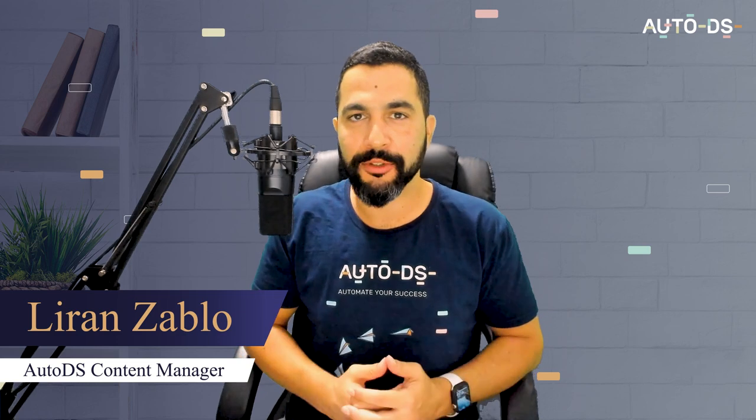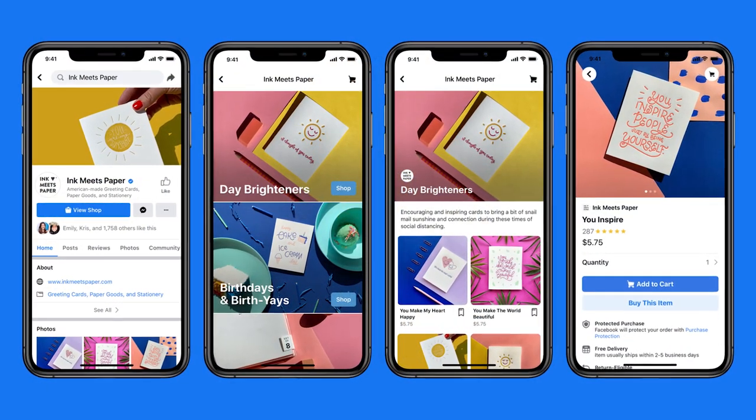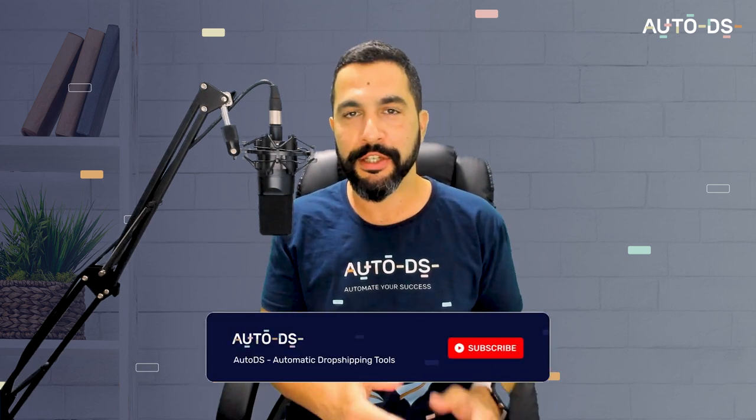Welcome back to this full tutorial on how to create a Facebook shop store — a successful one that we can actually make some sales, profit, and scale. Facebook Shops allows you to host an online store on both Facebook and Instagram. You can also sell your products through WhatsApp, Messenger, and Instagram, and tag your products during Facebook and Instagram live events so your customers can check out on your online store while you're hosting a live event.